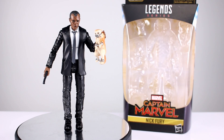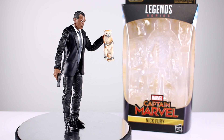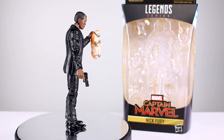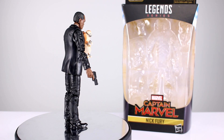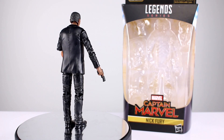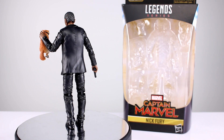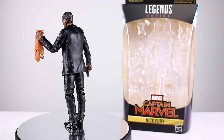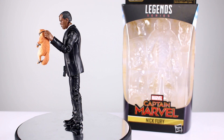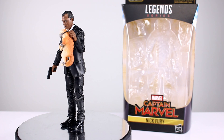Hey, what's up guys, this is Anthony from Anthony's Customs. For this review we are looking at the Marvel Legends Kree Sentry build-a-figure wave — not Sam Jackson. This is a figure which is 95% repaint, 5% weird head sculpt, with an extra 1% for an accessory of a cat. I don't know — I'm sure a lot of people are going to buy this for having a Sam Jackson figure, but it really doesn't look like him.